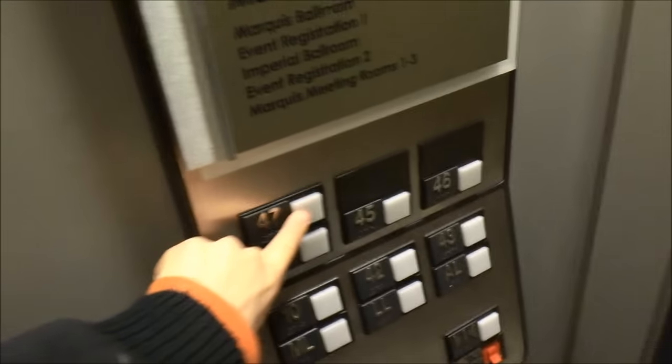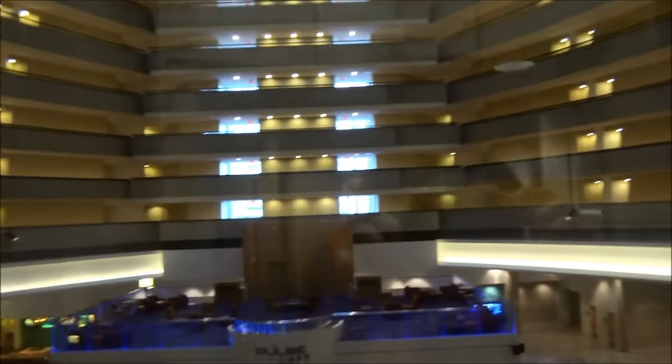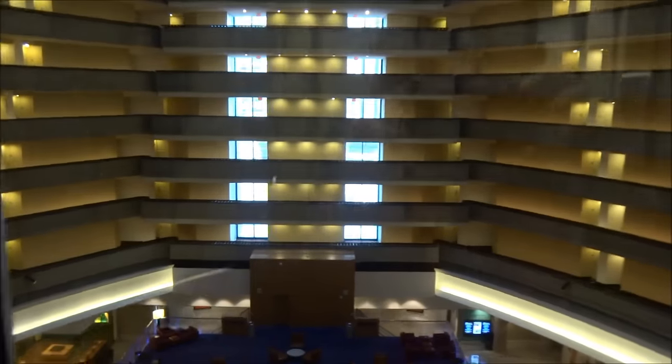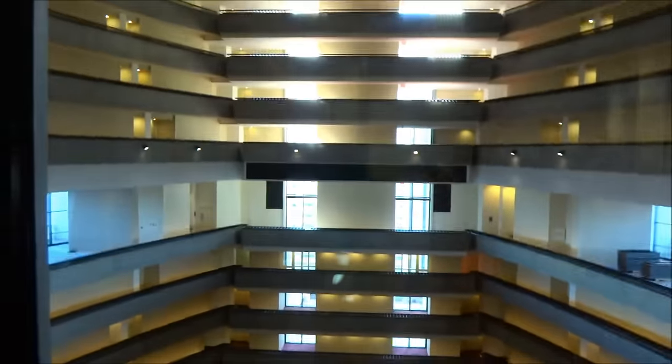Alright, we're going to go up to 47. Here we go. Whoa! That started so quickly. Yeah. This goes up to the 47th floor.